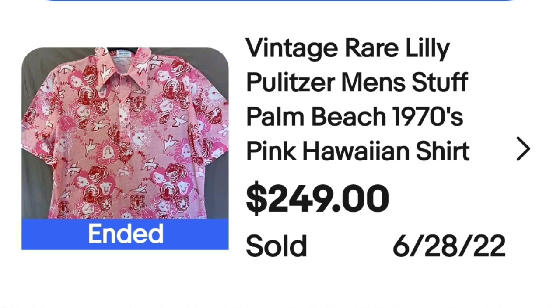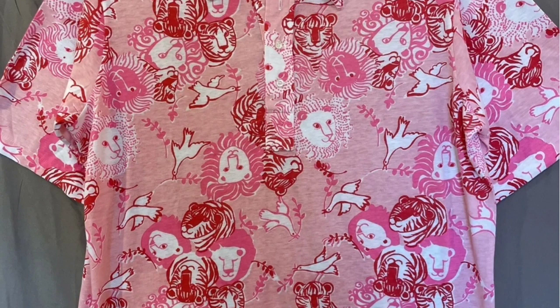Up next is a brand I know sells for good money but I did not know they made Hawaiian shirts — it is Lily Pulitzer. This is a vintage rare Lily Pulitzer men's stuff Palm Beach 1970s pink Hawaiian shirt, and this one sold for $249. Here you can see it up close — this one actually has lions on it, almost a safari print with birds flying, but the overall vibe gives you that Hawaiian feel. The tag says Lily Pulitzer Men's Stuff Palm Beach.